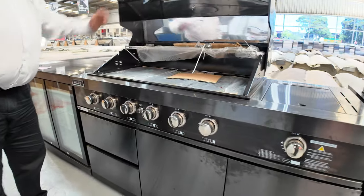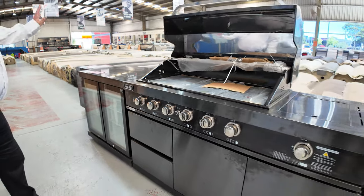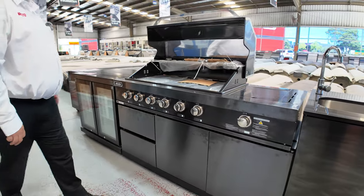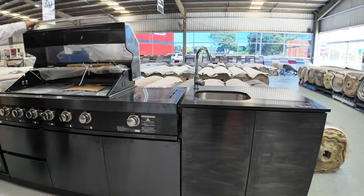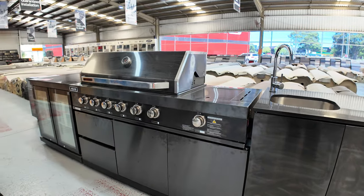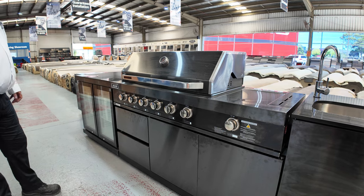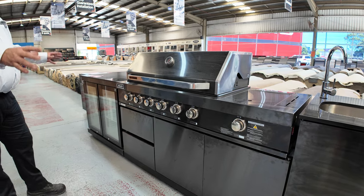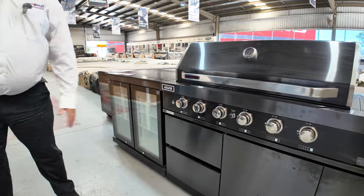These huge alfresco dark stainless steel kitchens with the massive barbie, side burner, two door fridge — you've got a hot and cold mixer tap there as well, you can plumb it in. These units were about $12,000 in the shops; they'll be going for around the low $6,000 at auction. They're portable so you can move them around or take them with you when you move — really good buying on those units.